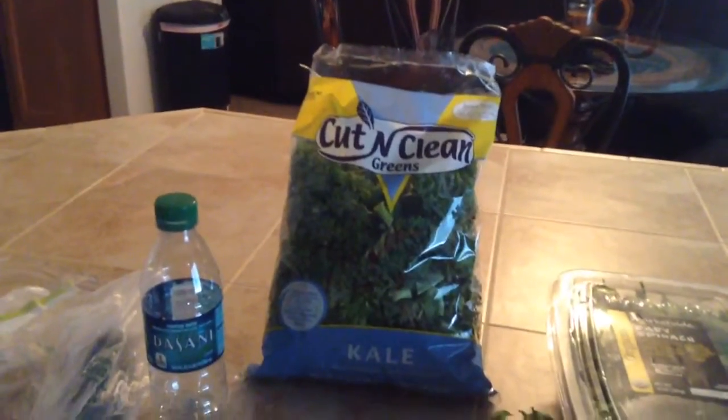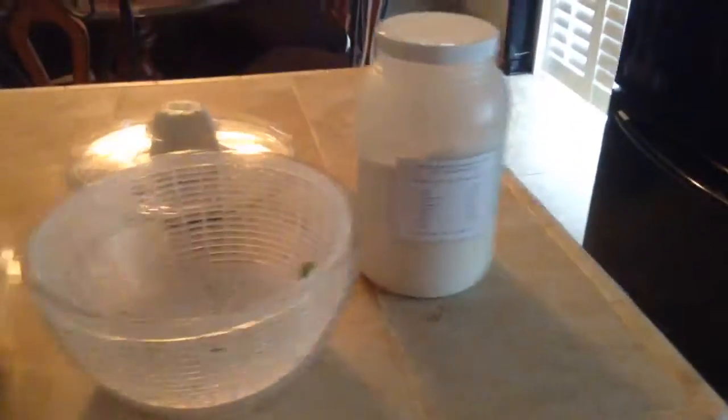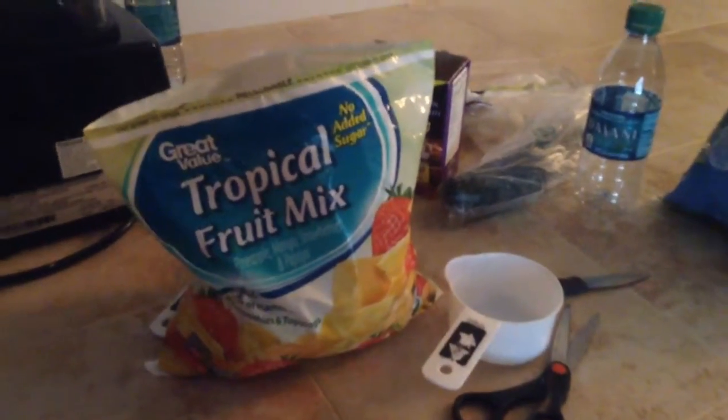As you can see there is some kale, some bottled water, some organic baby spinach — I use my salad spinner — there's some protein powder, and right here we have some Great Value Tropical Fruit Mix that has no sugar added.